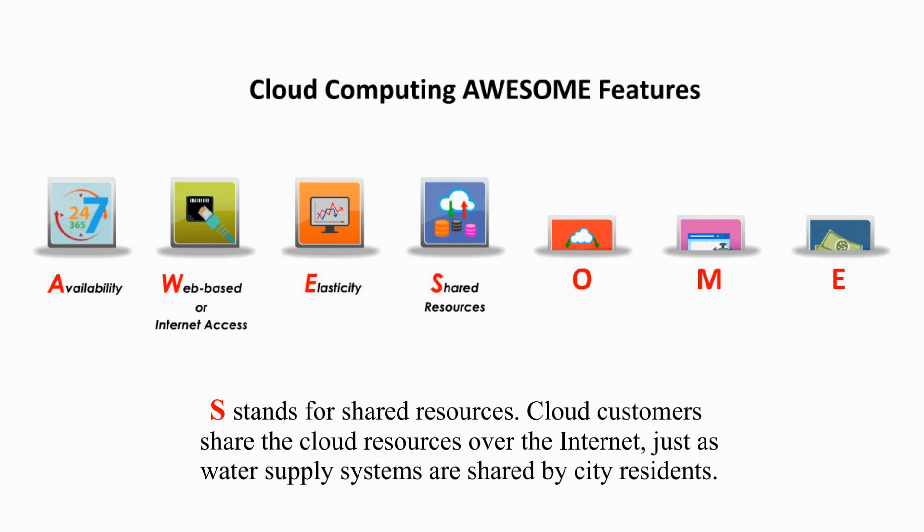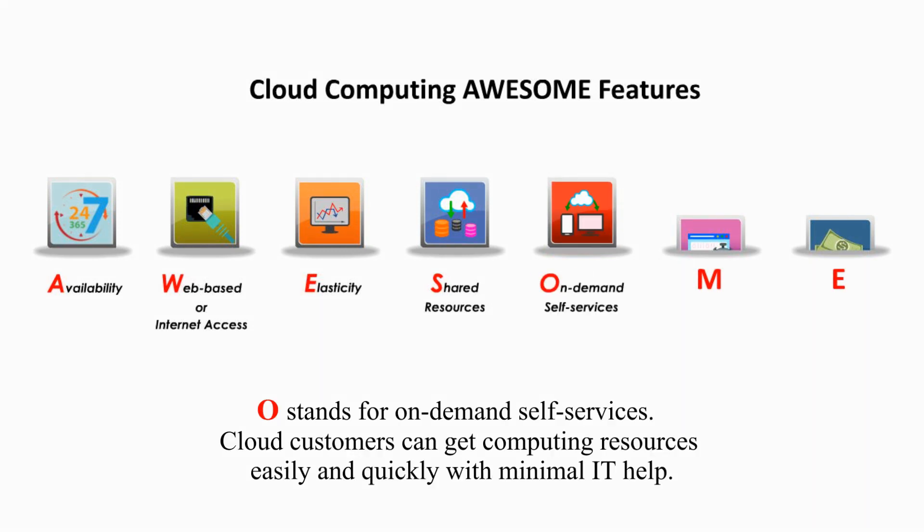S stands for shared resources. Cloud customers share cloud resources over the internet, just as water supply systems are shared by city residents. O stands for on-demand self-services. Cloud customers can get computing resources easily and quickly with minimal IT help.